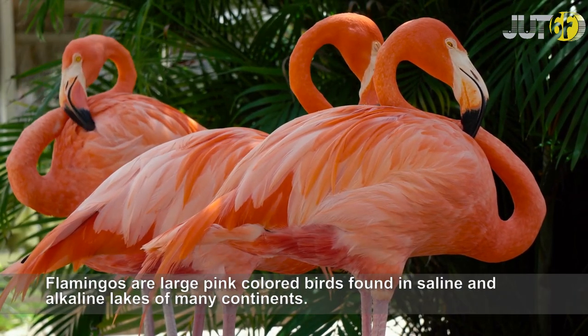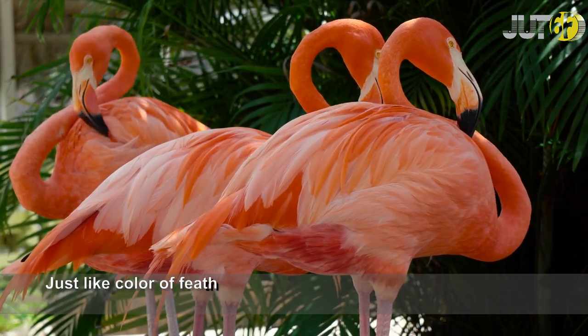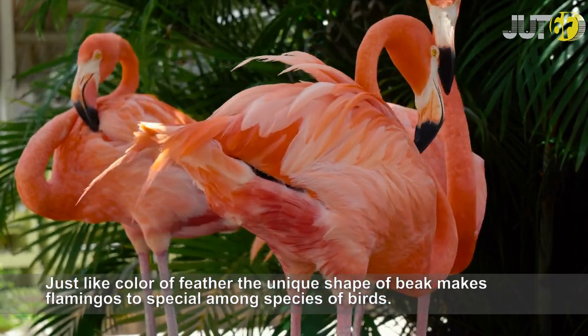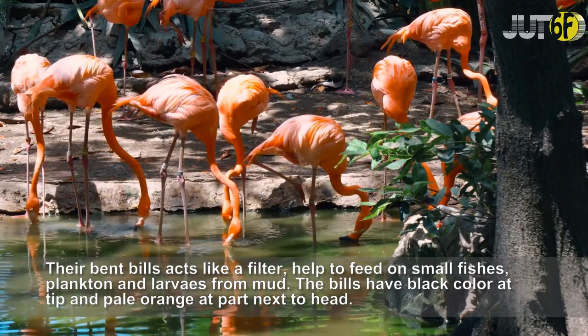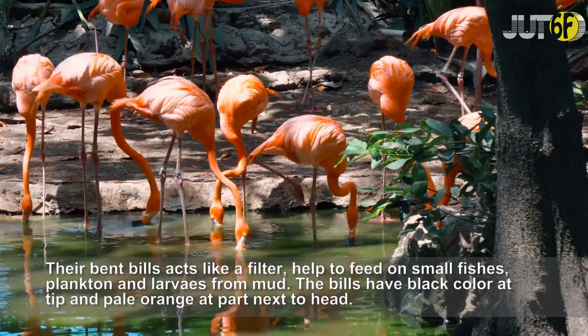Flamingos are large pink-colored birds found in saline and alkaline lakes across many continents. Just like the color of their feathers, the unique shape of their beak makes Flamingos very special among bird species. Their bent bills act like a filter, helping them feed on small fishes, plankton, and larvae from mud. The bills have black color at the tip and pale orange at the part next to the head.